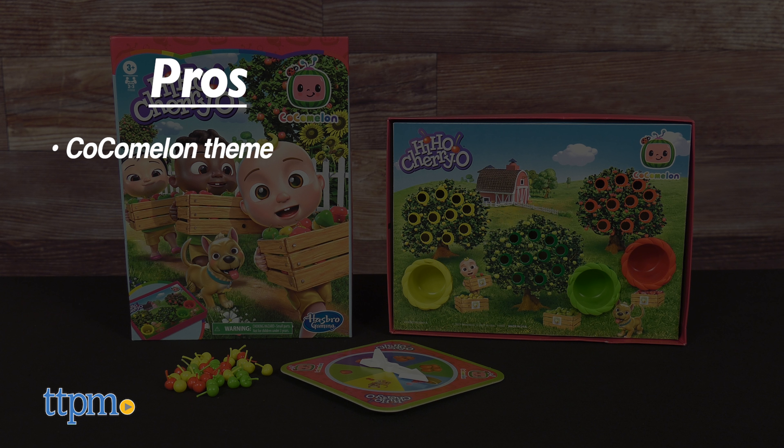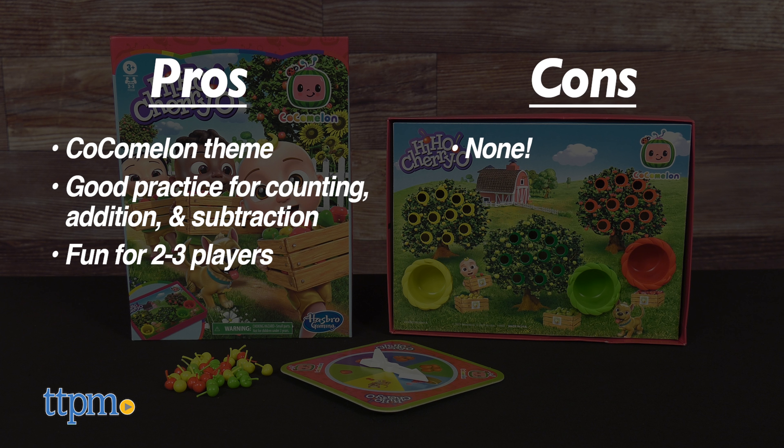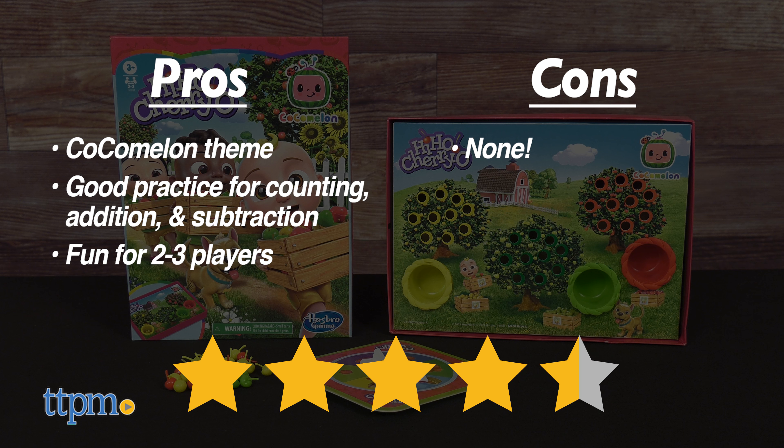My pros? It's Cocomelon themed. You can practice counting, addition, and subtraction. And two to three players can play at once. As for cons, there are none. I give the Cocomelon Hi-Ho Cheerio four and a half out of five stars.